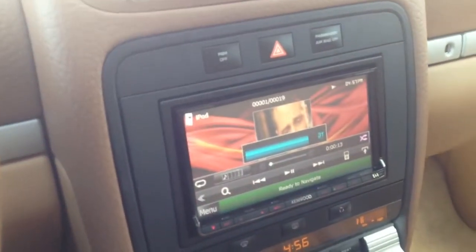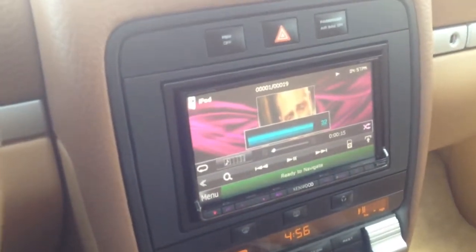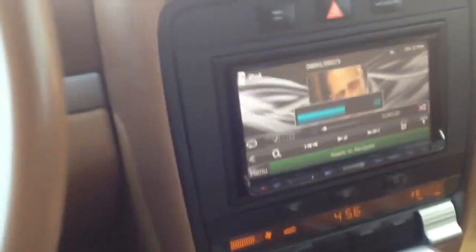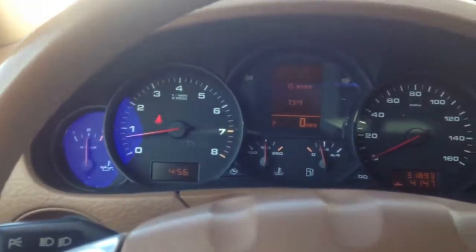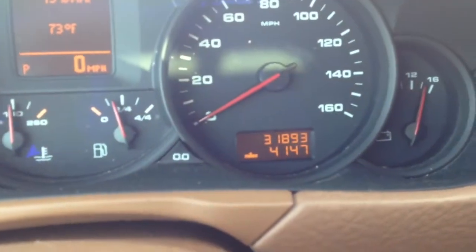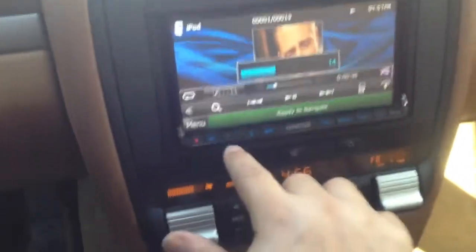We were also able to integrate the vehicle's steering wheel controls, so I can do volume up and volume down, as well as changing tracks and changing sources, all from the factory Porsche steering wheel. This is a unique vehicle — it only has 31,800 miles on it. The customer brought it to us; they did not like the factory nav system, so we went ahead and added the Kenwood unit.